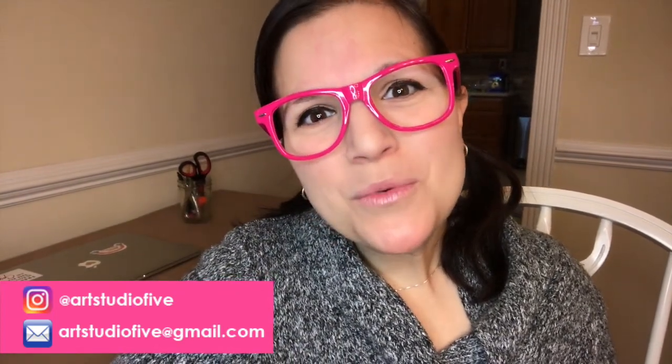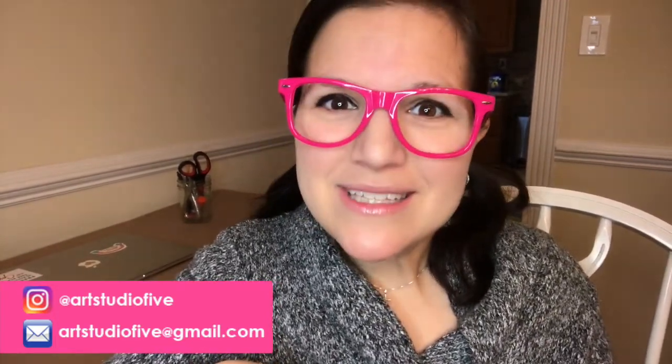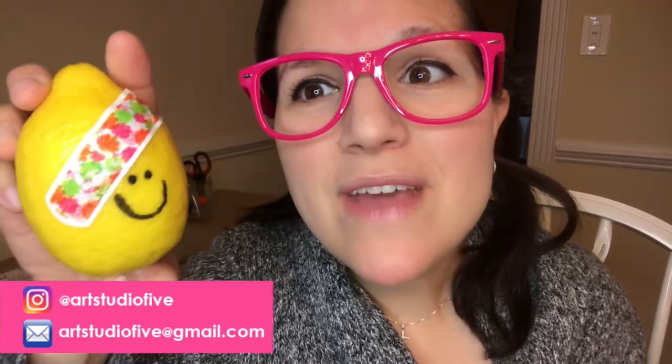On today's episode, we'll be learning about mannerism and an artist by the name of Giuseppe Arcimboldo. During our studio time together, we'll be making funny fruit faces. And because we have a lot of content on fruits and vegetables today, here's my little lemon guy — would you give a lemon that's not feeling well? You give it lemonade, of course. He's feeling so much better now.